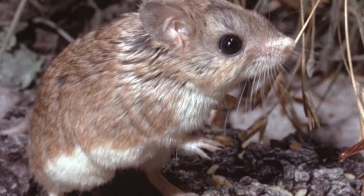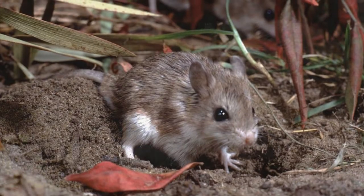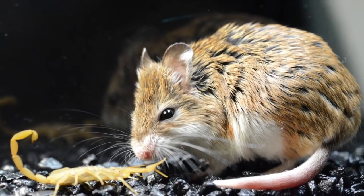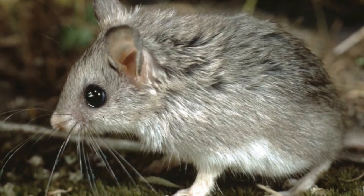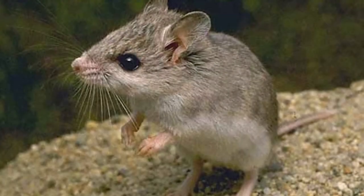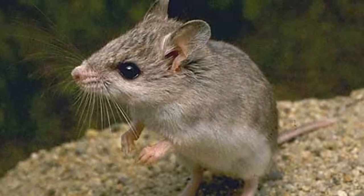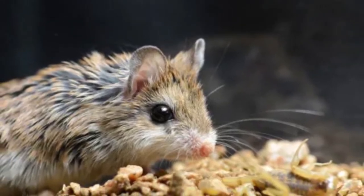Grasshopper mice have a silky and dense coat. Their belly is often white, offering a stark contrast to the rest of their coat, which is grayish brown to reddish brown. Usually endemic to Mexico and the United States of America, the southern grasshopper mice have a size of about 3.5 to 5 inches while the tail is about 1.0 to 2.5 inches long.